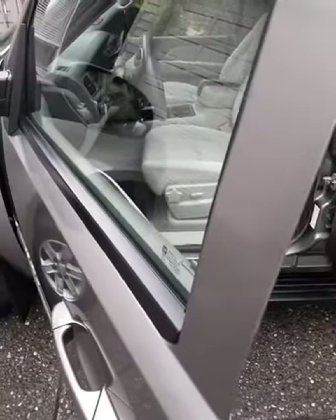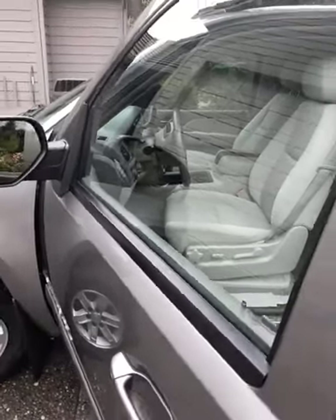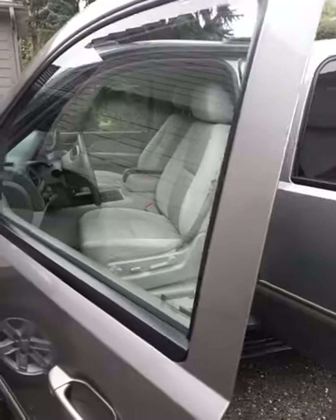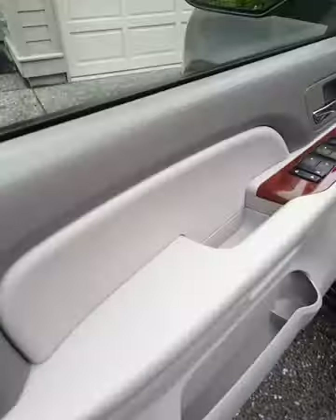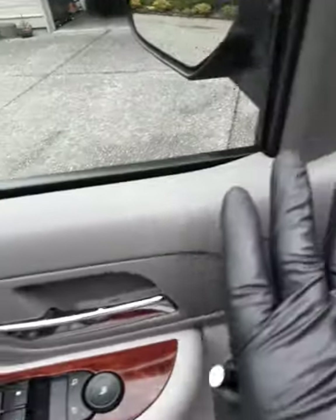Windows are cleaned inside and out. All the doors and door jams definitely get special treatment, and everything that's rubber and plastic gets treated.